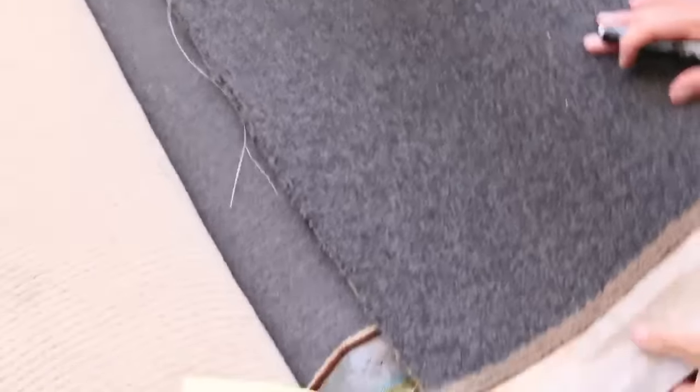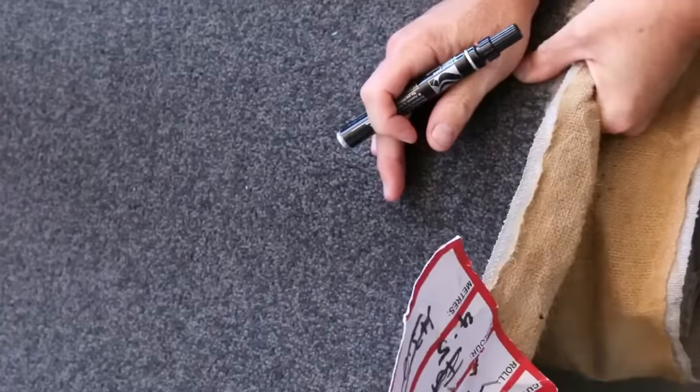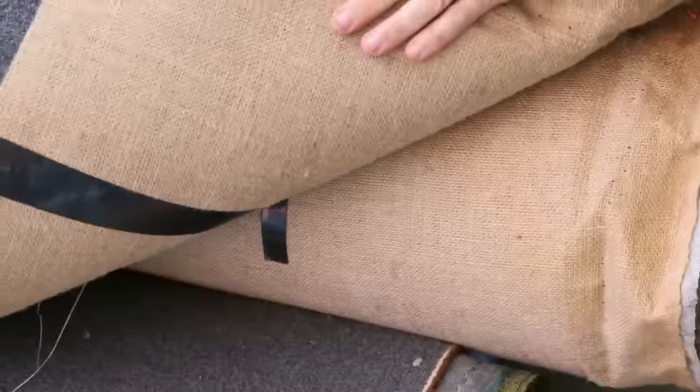We've got wools, we've got nylons, loop piles, plush piles, twist piles — we've even got woven Axminster carpet there. All these little roll-ins are fantastic value because they generally sell for around about $20 to $25 a metre. When you consider a carpet like this, which is a really nice quality 100% wool twist pile that would normally retail around about $180 a metre, out the door tomorrow for as little as $20 a metre — 4.5 metres, a great little room size, charcoal. Doesn't get much better.